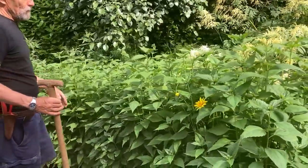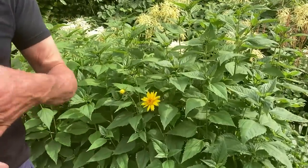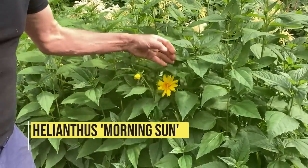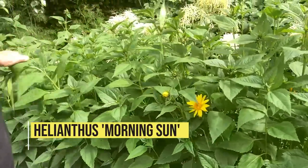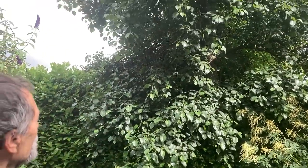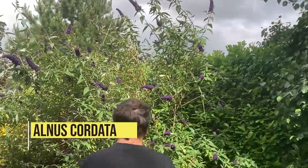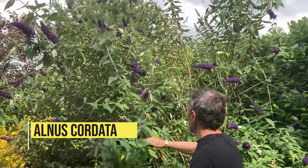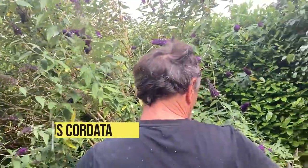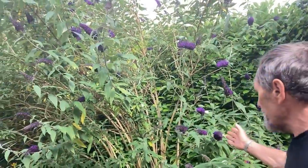Our perennial wildflowers — morning sun wildflowers, wallflowers, sunflowers — really good, really reliable. We've got an Italian alder there. That's the finish of it here: the prairie garden. And we have a lovely butterfly bush, the dark one — 'Black Knight'.